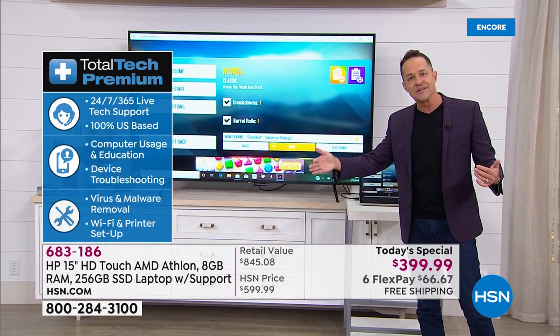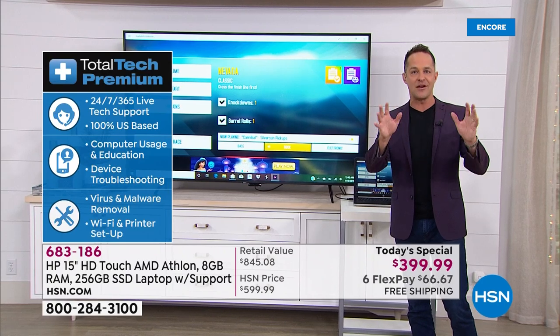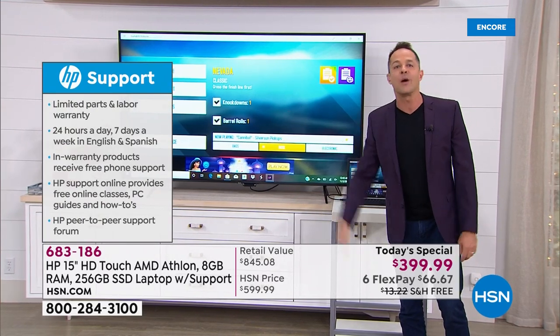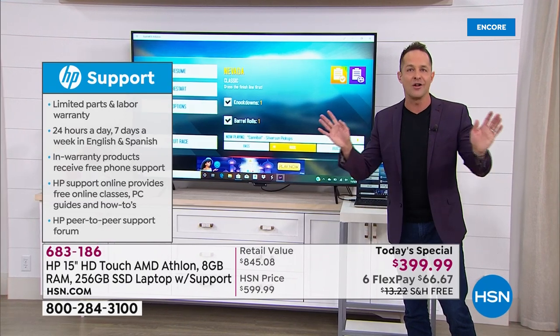You have three years to have all your questions answered. That's wherever you are. If you're traveling over the holidays and you've got a question about your computer — how do I hook up to grandma's Wi-Fi, how do I hook up to this printer in a hotel — call and ask anything.